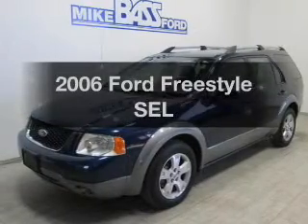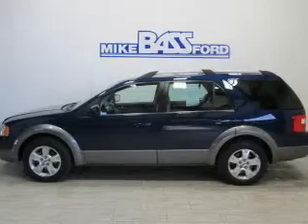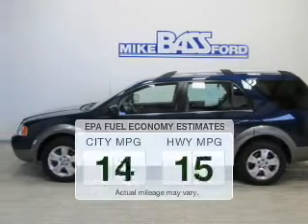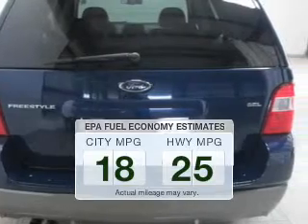Check out this 2006 Ford Freestyle. If you're looking for an automobile with great attributes, look no further. Low emissions and the good fuel economy offered in this vehicle are important to you and to the environment.